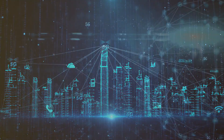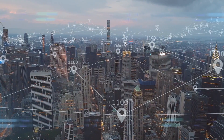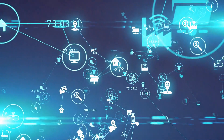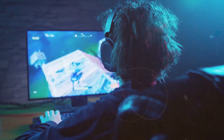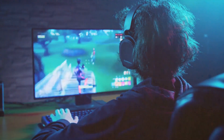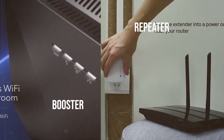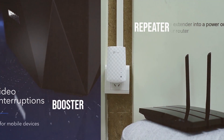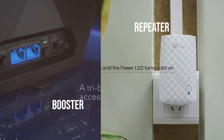This is because Wi-Fi repeaters often operate on a single radio band, using half of the bandwidth to receive the signal and the other half to transmit it. Therefore, while they extend your Wi-Fi coverage, they can potentially reduce your connection speed, particularly if you're using bandwidth-heavy services like online gaming or streaming in high definition. A booster could be any device that amplifies your signal, while a repeater specifically takes the existing signal and rebroadcasts it, sometimes at a cost to bandwidth.